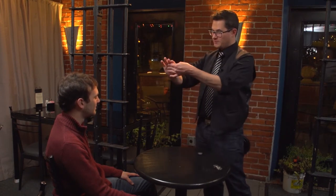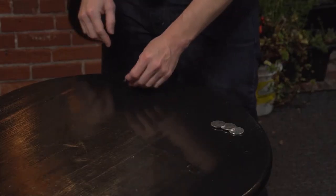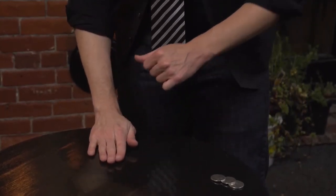Number four is a strange coin — it's a time-traveling coin. You don't believe me? If I blow, the coin goes back in time to where it wasn't before. On the table. See? Although sometimes when I put that coin on the table and give it a little rub, it reappears back at my fingertips. See?